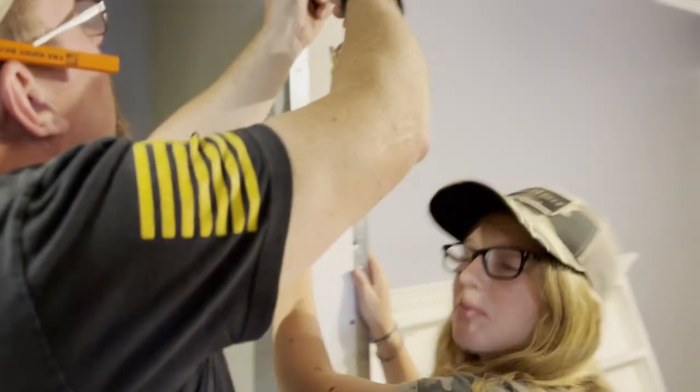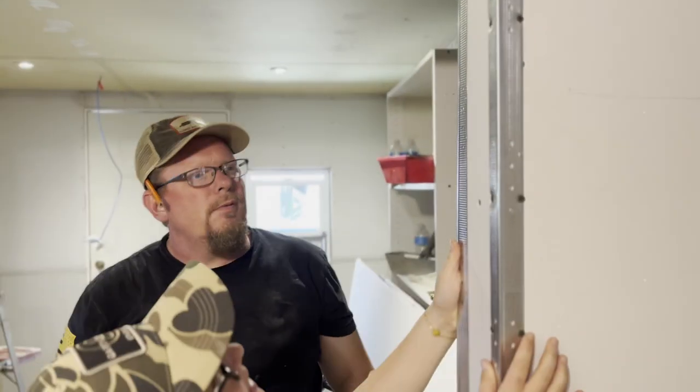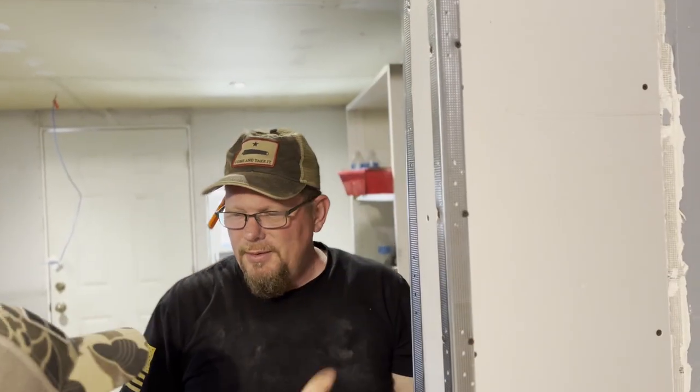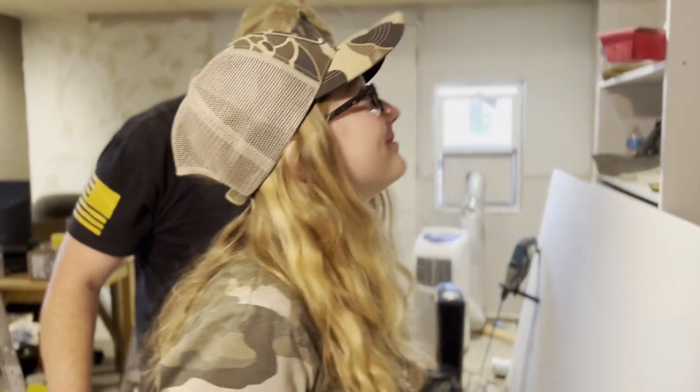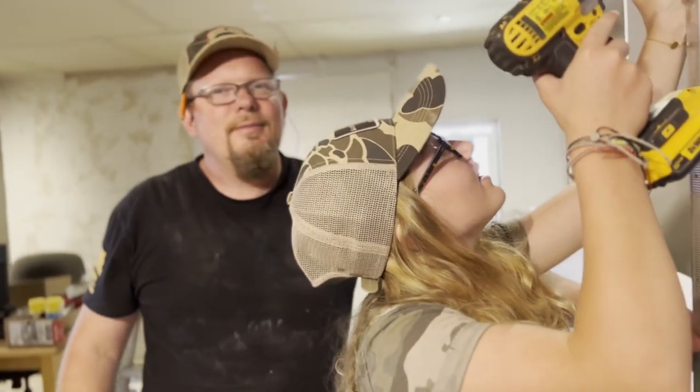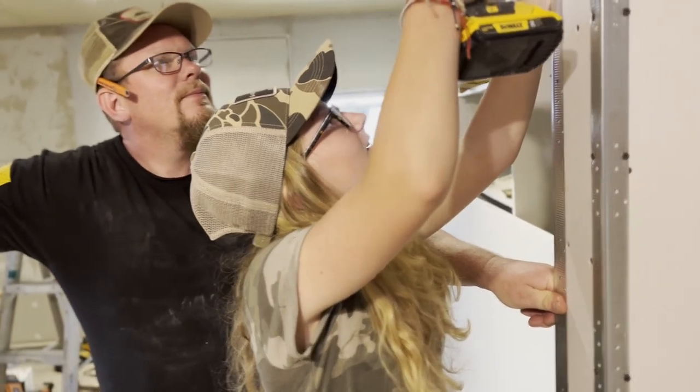Hey, what are you doing? Oh hi, crazy lady with the camera! Why, why, why? Don't worry dad, we're gonna mud and tape it. Yes, you did a better job than me — that was all attitude right there, that's what that was.